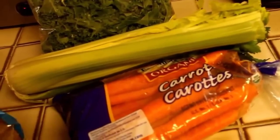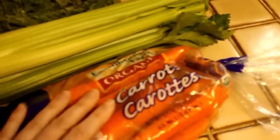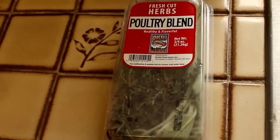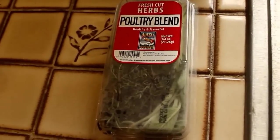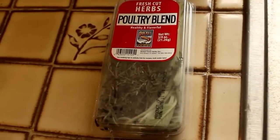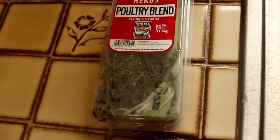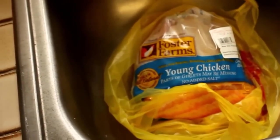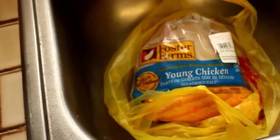Back to the haul! A gigantic bag of kale — kale is a necessity. A bunch of celery that I've already started cutting up along with the carrots, to use for snacks. And this great blend of fresh poultry herbs — I saw those for six dollars at Vons, and they were not six dollars here, I think they were a dollar fifty. I'm going to use those with the chicken tonight for dinner, and that is my Grocery Outlet haul and mini kitchen tour.